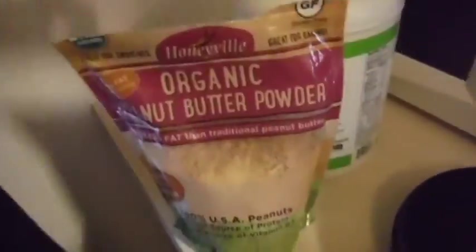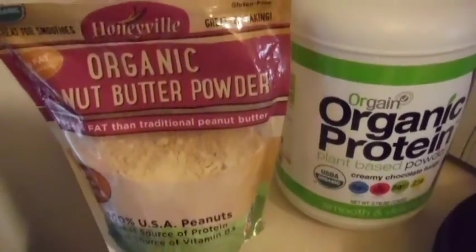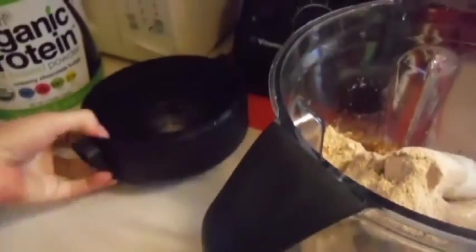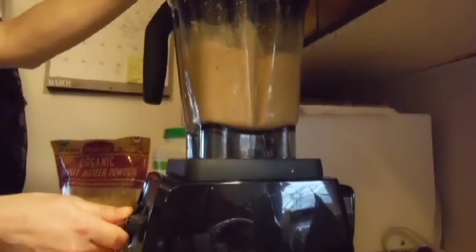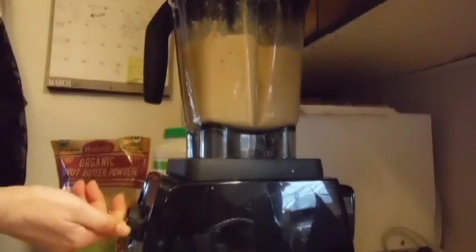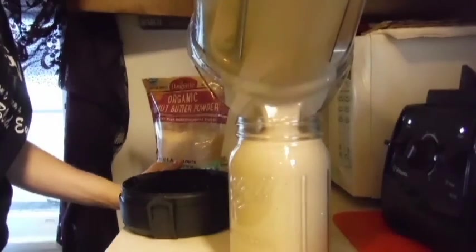For breakfast we're doing an organic protein and peanut butter powder smoothie with four bananas — some frozen, some chia seeds, and two soft bananas. Let's get to it.